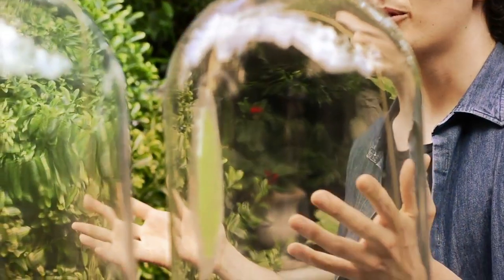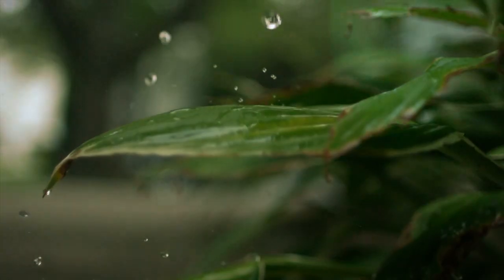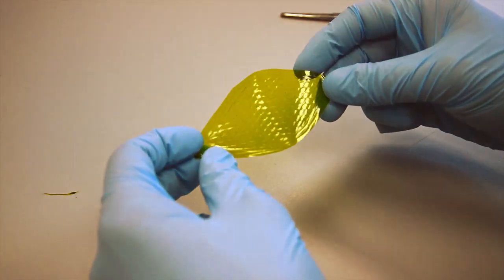What if we could create a material that can photosynthesize, transforming CO2 into oxygen just with light and water, and how this will change the world around us? I created two photosynthetic materials: Silk Leaf and Exhale.